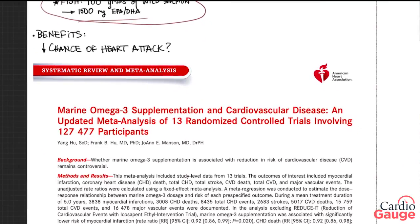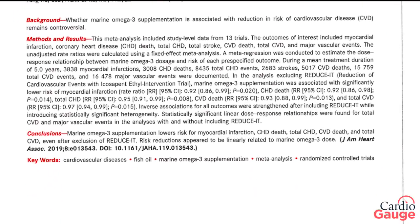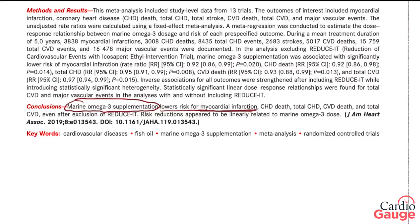So let's talk about the benefits of fish oil. Can it decrease the chance for heart attack? There's a really good review article published by the American Heart Association — a big, legit organization. They looked at basically all the studies they could find, looking at 13 randomized trials that used fish oil. Their conclusion was that marine omega-3 supplementation — fish oil — decreases the risk for myocardial infarction or heart attack and other outcomes. So their review article indicated that fish oil works.